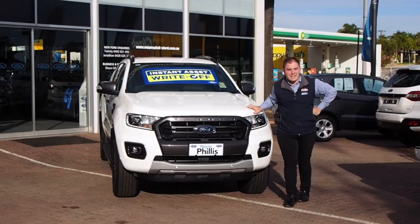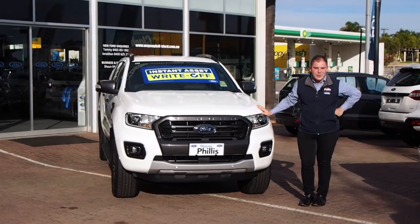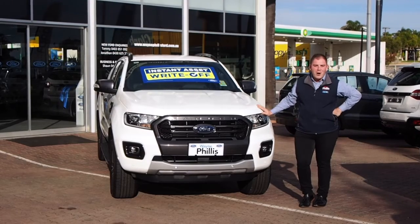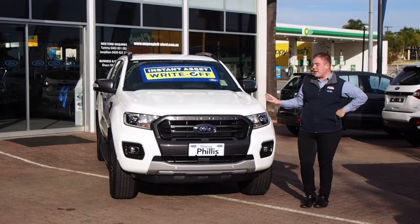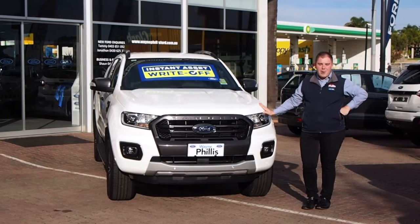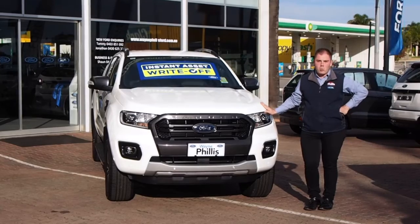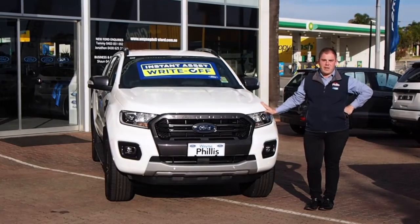Hey guys, Johnny here from Wayne Phyllis Ford. Today I'm standing beside our all-new MY 2020.25 Wildtrak Bi-Turbo, finished in the stunning Arctic White. The all-new 2020 Wildtrak has some really exciting new features and we cannot wait to show you around these new vehicles.